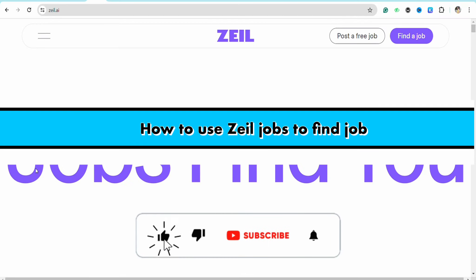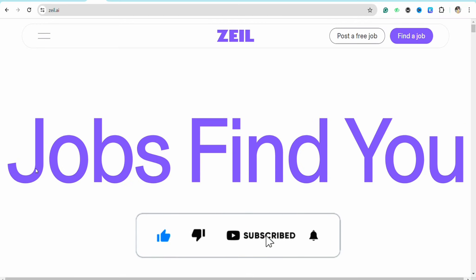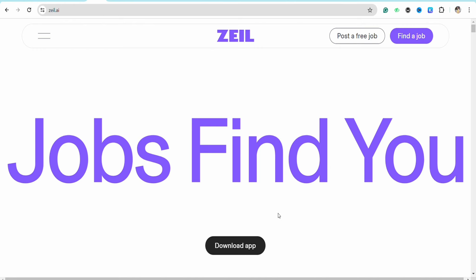How to use Zelle Jobs to find a job. Hello everyone, welcome back to our channel. In this video, I'm going to show you how you will be able to use Zelle to find jobs for yourself.